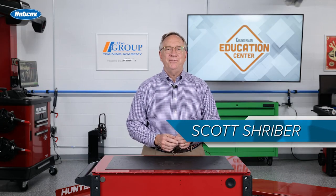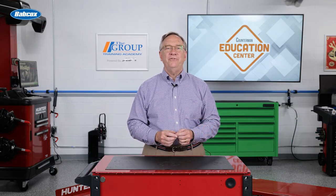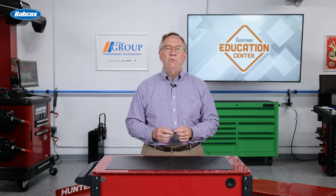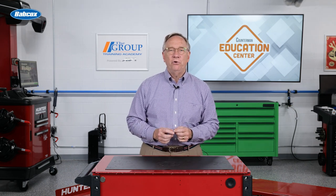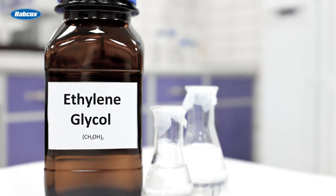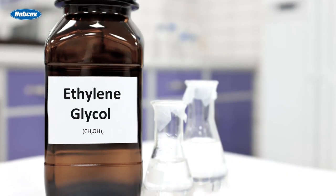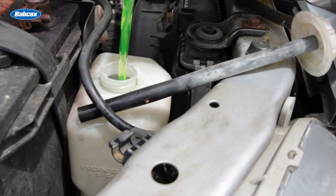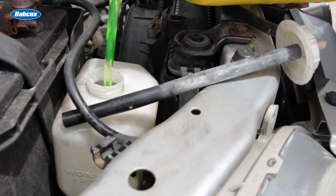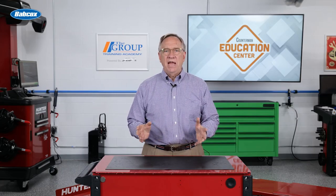Hello, and welcome to this episode of Counterman Education Center. Today, we are going to get into a chilling subject — the frigid world of antifreeze. Ever since 1926, when ethylene glycol first was used as an automotive antifreeze, our vehicles have used some form of antifreeze consistently.